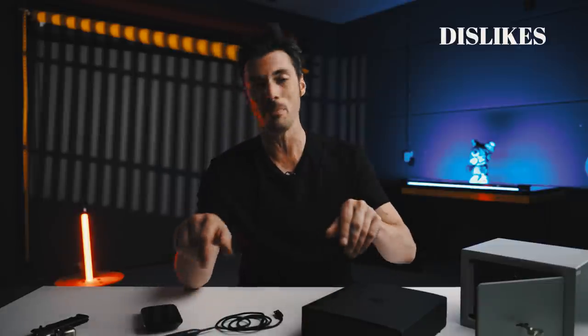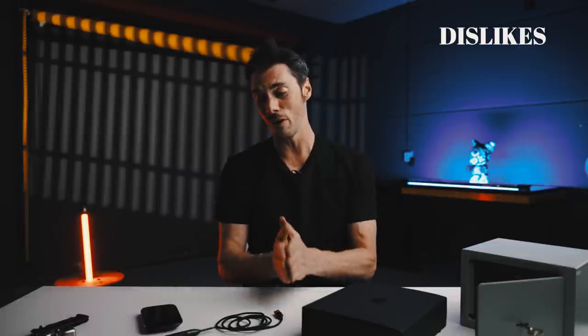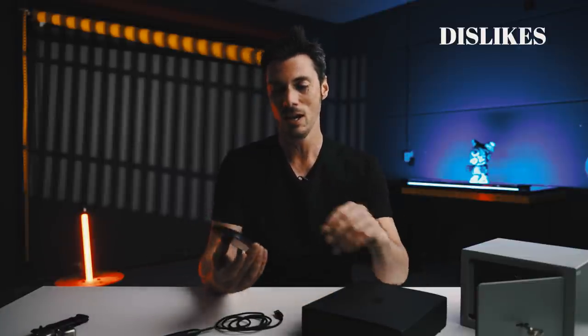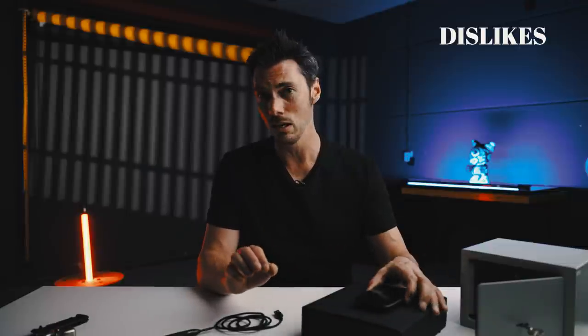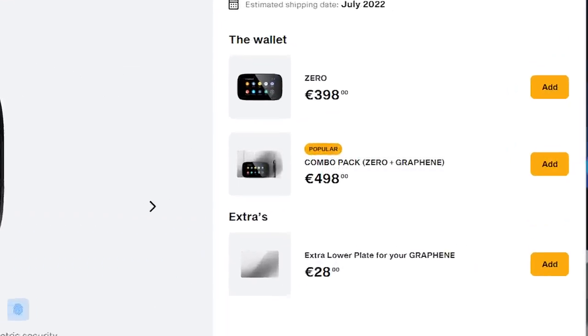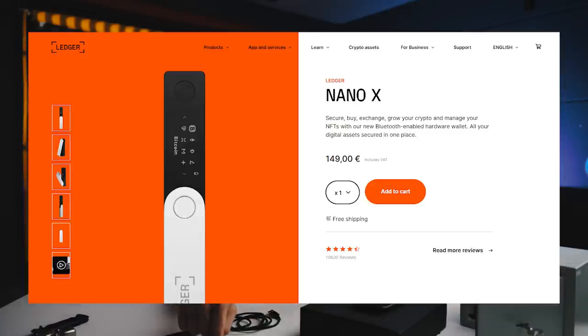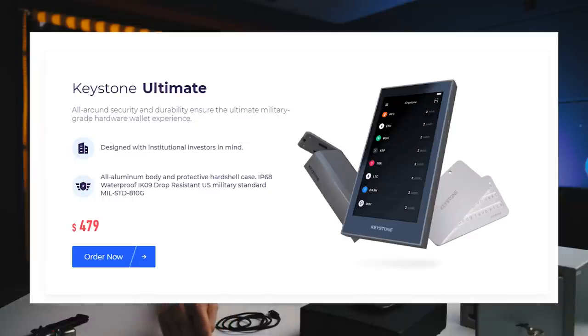Honestly, that's a pretty small, nitpicky amount of stuff to worry about when you have a device this secure. If you're very serious about your crypto and want to keep it very safe, most of that is stuff you can probably live with. The base Xero unit retails for €398, while a combo pack with the Graphene punch plates goes up to €498, with a spare lower punch plate at €28. By comparison, a Ledger Nano X costs €149, while the Keystone Ultimate Edition retails for $479.